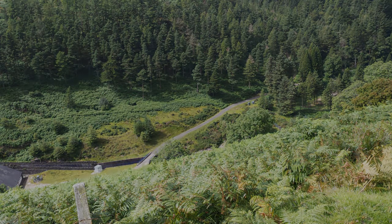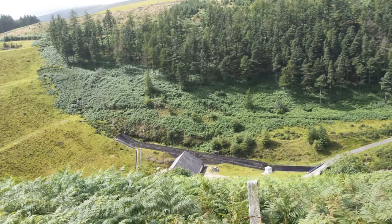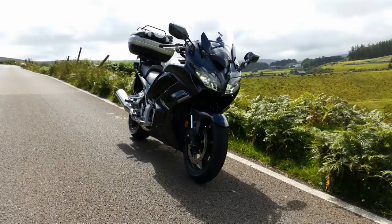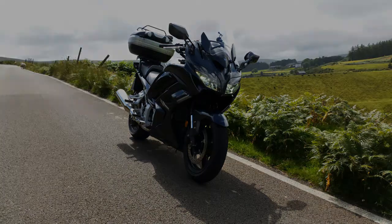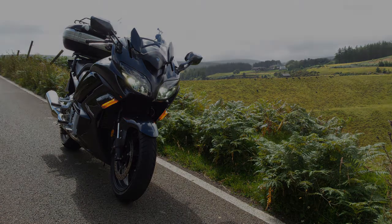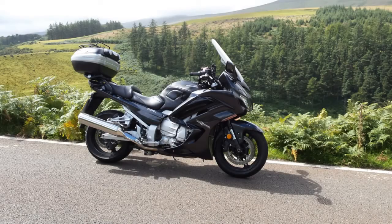Now this is looking down towards Sulby Reservoir. I think it's the A14 that takes you from the TT course at the mountain railway crossing down to Sulby. I just had to stop and take some photographs - it was amazing, stunning views. It really was. Very pretty.